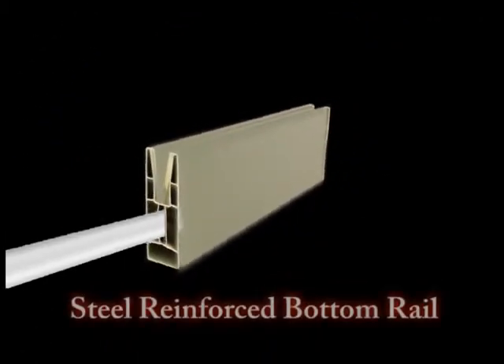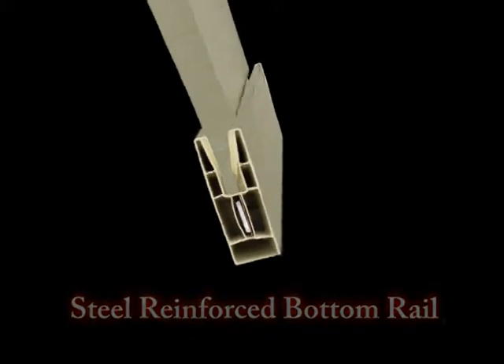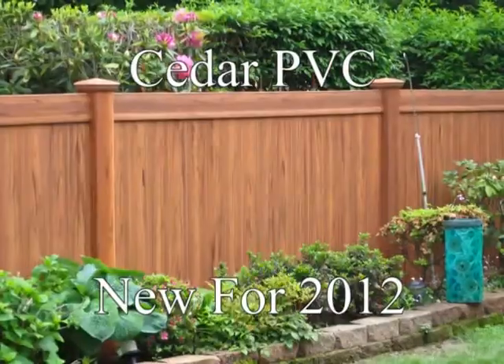Amandolas! What makes Amandolas different from the competition? Our PVC panels are designed to interlock. Then they are set into our steel reinforced bottom rail, locking them in place, preventing knockouts and damage from wind.